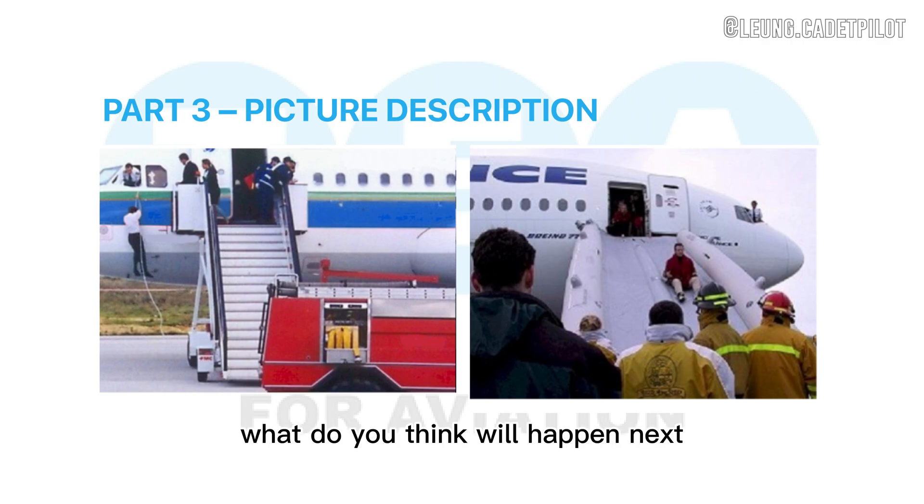What do you think will happen next? I think that the passengers will be rescued by these firefighters and maybe in cases of worse injury they will be brought to a hospital.